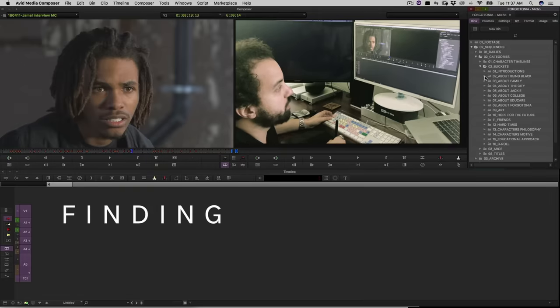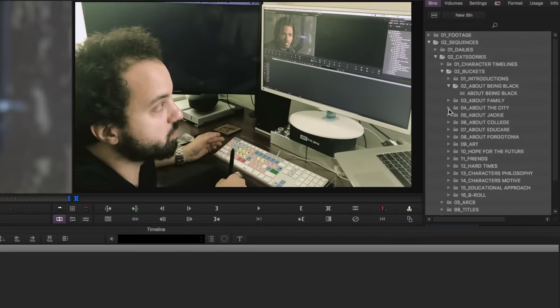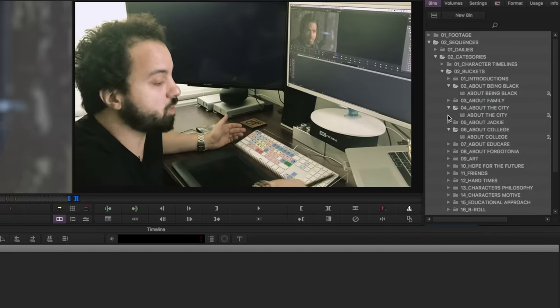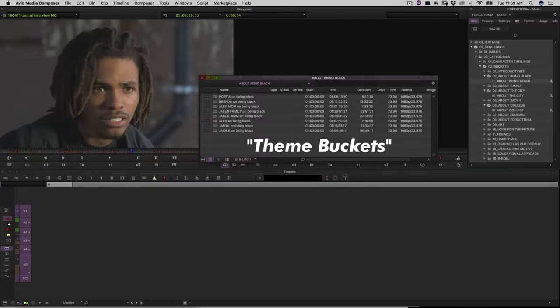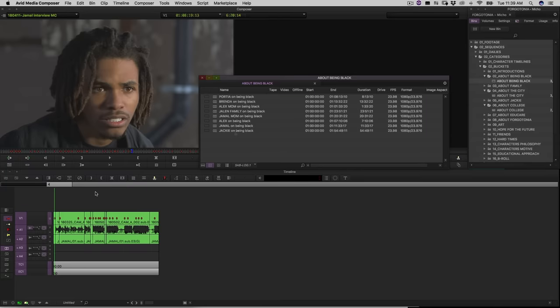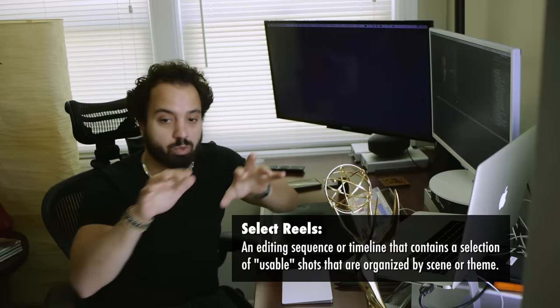We find main themes — like about being Black, them talking about their family, discussing how dangerous the city is, about them going to college — and take all these soundbites and try to put them in one place, putting them in what I call different buckets. So these are the different soundbites about that theme. It's called 'about being Black,' so I have a bin for it, and for each character there's a timeline for what they said. It's like a select reel — exactly. And you see what works and what doesn't work.